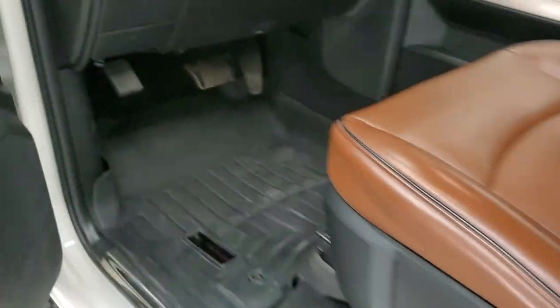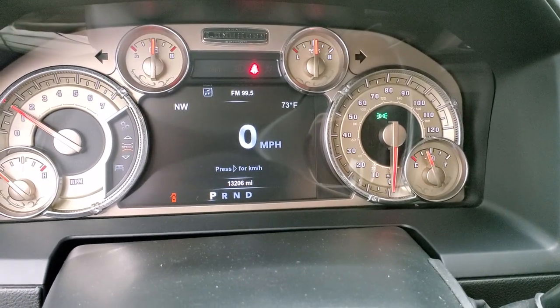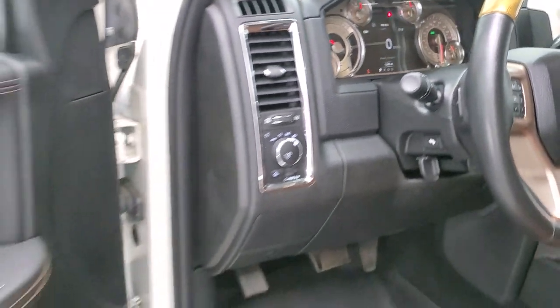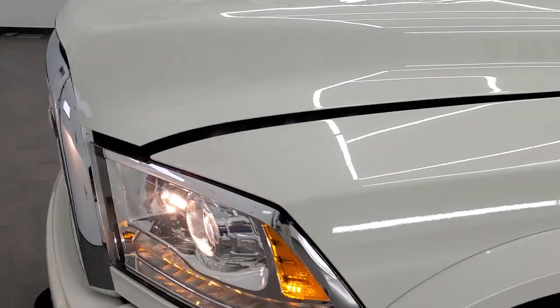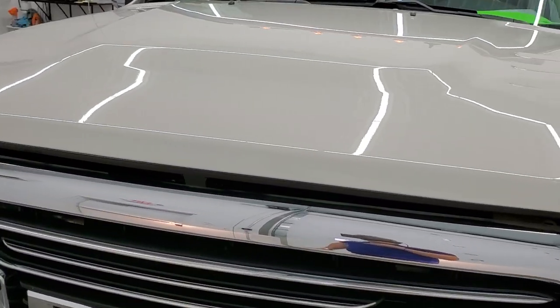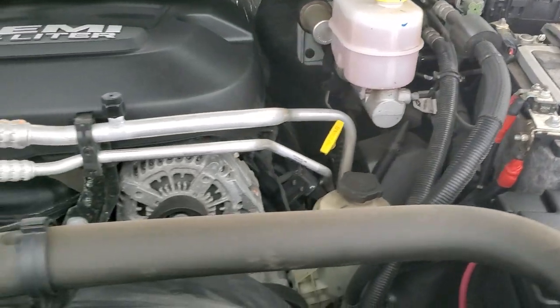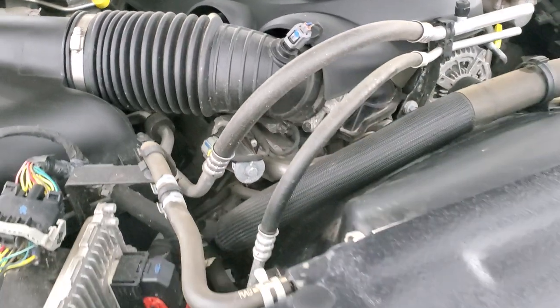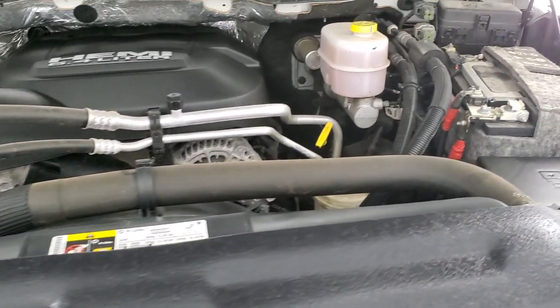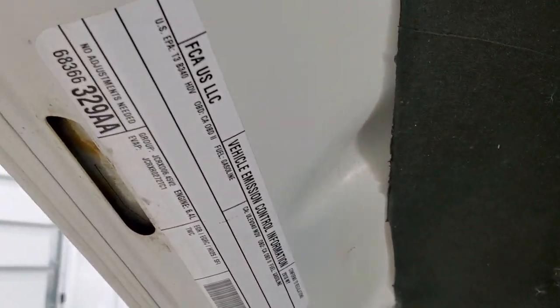We'll start it up and take a quick look under the hood. Starts right up — no check engine lights or anything like that. I would personally like to thank you for checking out the video today and hopefully from this HD video you've been able to tell just how clean this truck is all the way around, inside and out. Under the hood we have the 6.4 liter V8 Hemi engine. The engine bay is very clean, runs very smooth. Once again, this truck has been fully safetied and inspected by our service shop, has a fresh oil and filter change, all fluids checked and topped off — this truck is 100% ready to go. There's your emissions sticker.